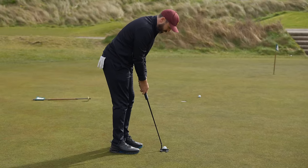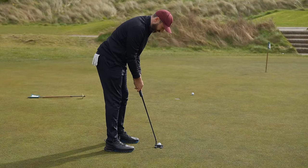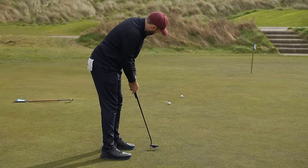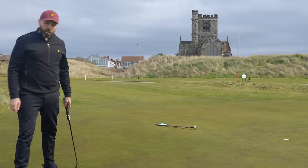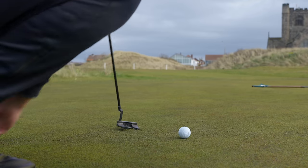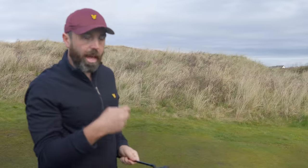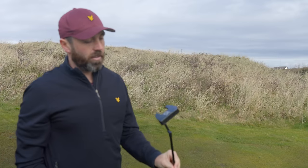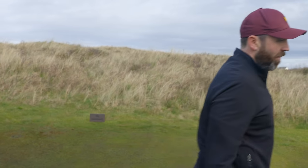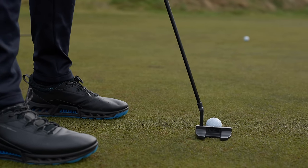That was wider than I expected — I felt like I was aiming straight but didn't hit it anywhere near straight. I think as long as I go through my actual normal routine by lining it up, it feels great. It really does feel like it rolls well — end over end, straight off the putter face. I've got to admit I really like the look of it. If I hole this next putt, it's going in the bag.